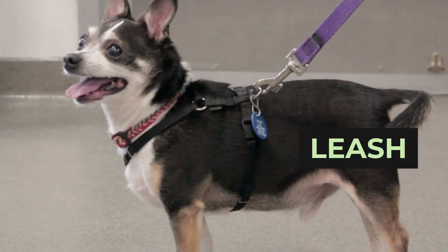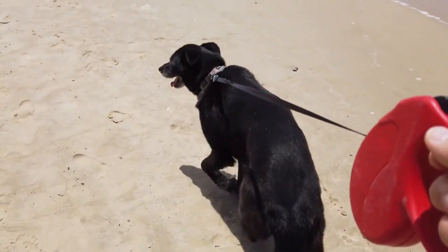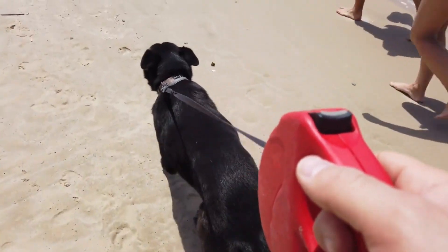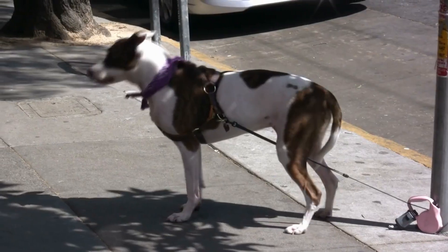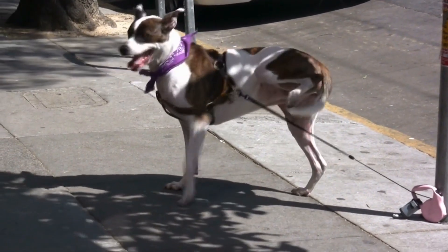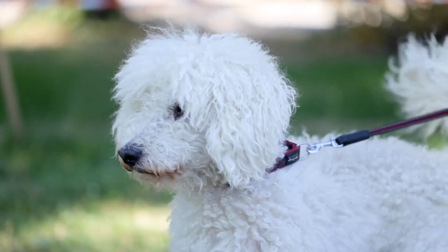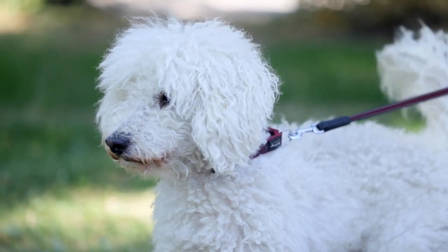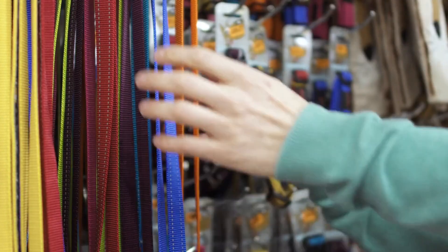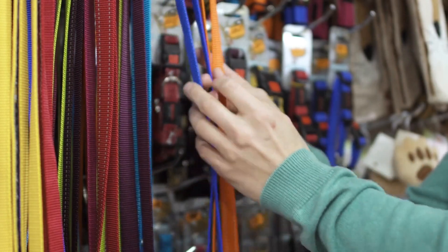Blue 9 Multifunction Leash. Looks can be deceiving. Blue 9's multifunction leash may seem like a standard budget leash at first glance, but it's just as capable as your everyday strap. Converting from 6 feet to 3.5 feet for transitioning from rural areas to more populated sidewalks, it can be worn over your shoulder for hands-free walking or utilized as a double-tethered strap for stronger dogs. Available in several colorways, this leash comes with a set of D-ring loops for additional versatility.